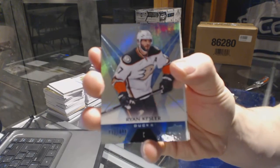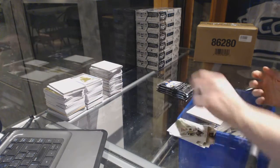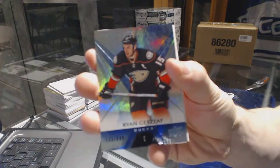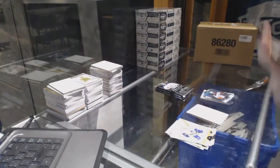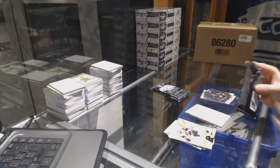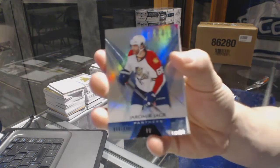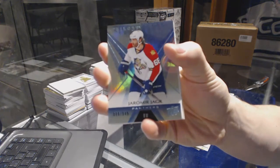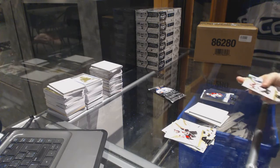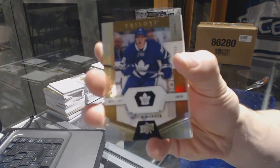We've got a rainbow blue number to 849 Ryan Kesler, rainbow blue number to 849 Ryan Getzlaf, rainbow blue number to 849 Yaroslav Yager, and rookie number to 999 Mitch Marner.